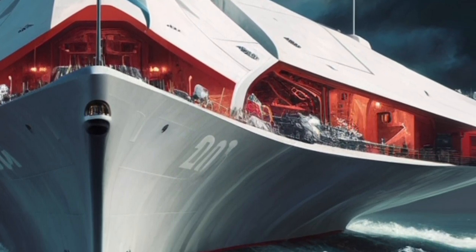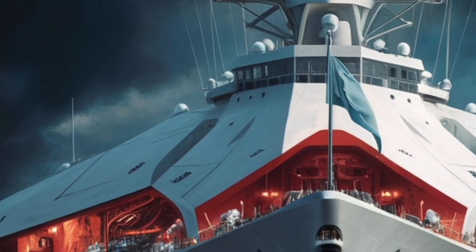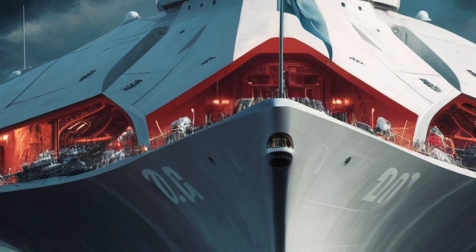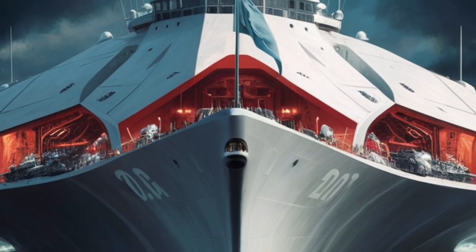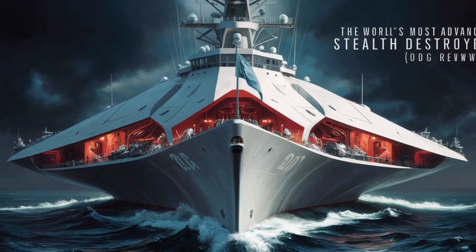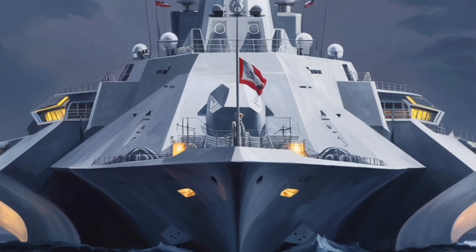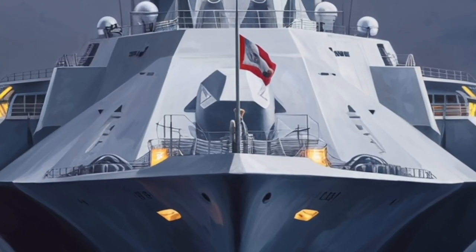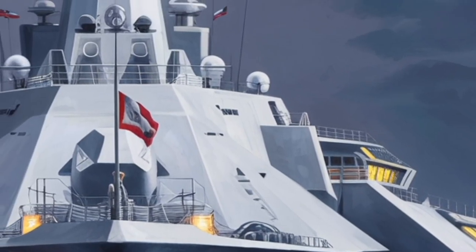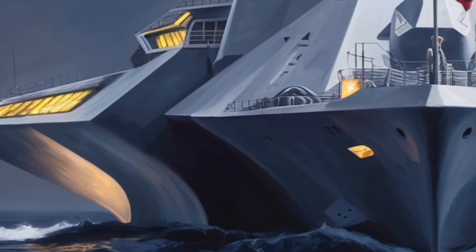When it comes to combat capability, the Zumwalt is designed to perform a wide range of missions, from land attack and surface warfare to anti-air and anti-submarine operations. Its primary weapon system originally included two Advanced Gun Systems (AGS) — 155mm naval guns capable of firing Long-Range Land Attack Projectiles (LRLAP) over 80 miles with pinpoint accuracy. However, due to the high cost of these specialized rounds, the Navy later explored alternative munitions and potential repurposing of these massive guns for future technologies such as hypervelocity projectiles or even railguns. Still, the guns remain an impressive feat of naval engineering, built to deliver devastating fire support far beyond the capabilities of previous destroyers.